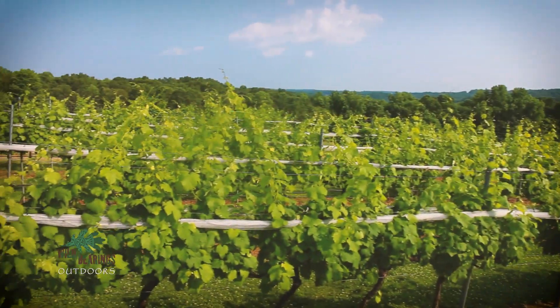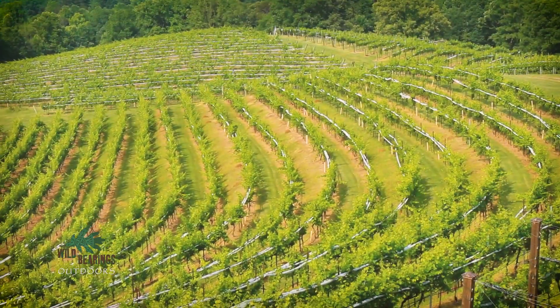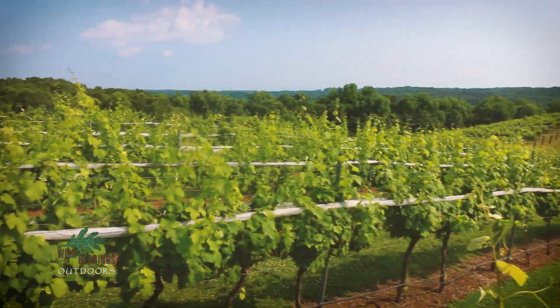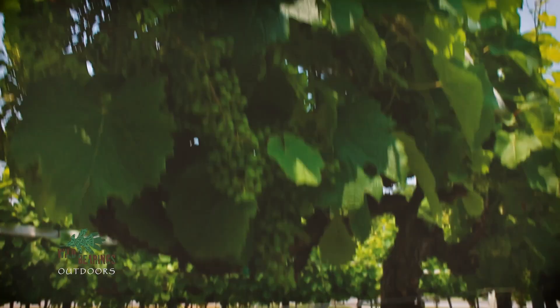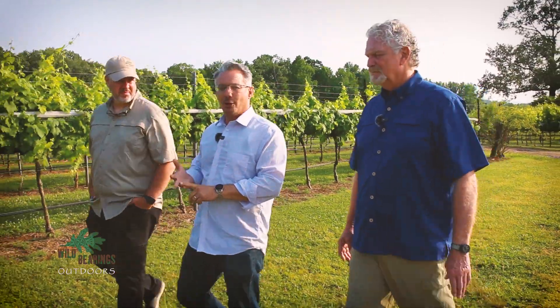Matthew took us into the vineyard and gave us a Cliff Notes lesson on growing different varietals of grapes. The property itself is 400 acres plus or minus, with 16 and a half under cultivation right now. There are 13 different varietals being grown — a combination of vinifera, which includes Cabernet Sauvignon, Merlot, and Chardonnay, as well as French-American hybrids.